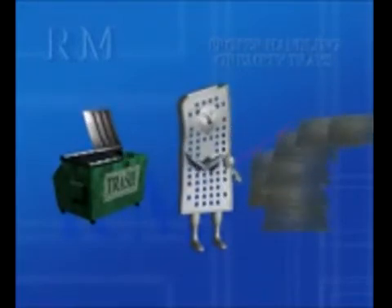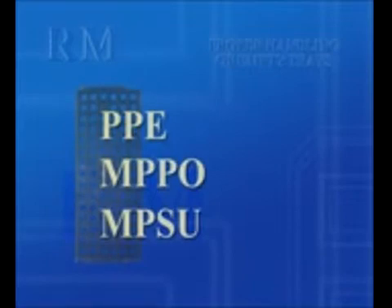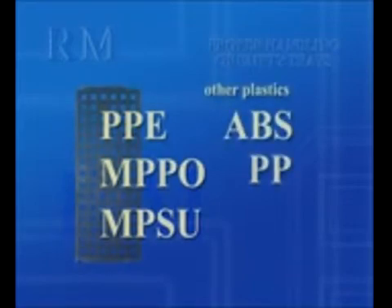Currently, trays from your facility are probably being dumped or mixed with other plastic packing materials. IC trays are different and must be procured separately. Most trays are molded from unique thermoplastic compounds such as PPE, MPPO, or NPSU. Other plastic carriers are made of less expensive plastics like ABS, PP, or PS, which are universally recyclable.